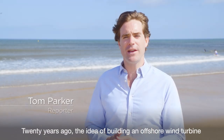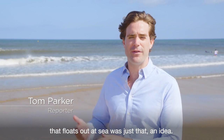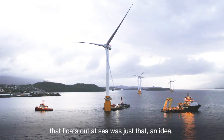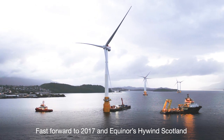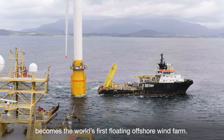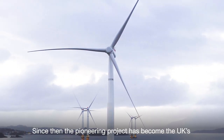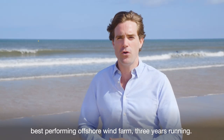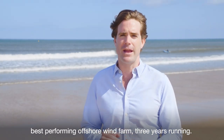20 years ago, the idea of building an offshore wind turbine that floats out at sea was just that — an idea. Fast forward to 2017 and Equinor's Hywind Scotland becomes the world's first floating offshore wind farm. Since then, the pioneering project has become the UK's best performing offshore wind farm, three years running.